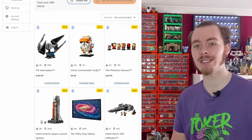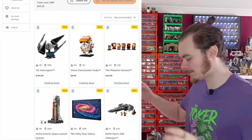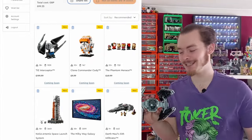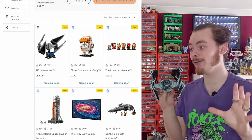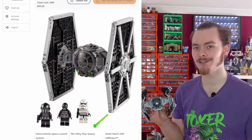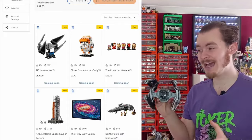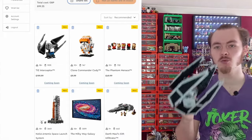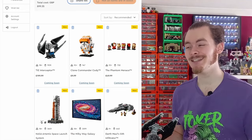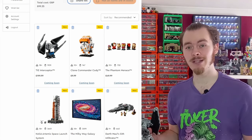Let's get straight into it with the UCS TIE Interceptor. Personally, it's not for me — I prefer more minifigure scale ships. This model isn't my own and was actually built using the 2019 TIE Fighter, which itself was a bit smaller than minifigure scale. But I really do like this model and how small it is — easy to swoosh around and nice to display on your shelf. The UCS sets are just a little bit too big for me, so I will not be picking up the UCS TIE Interceptor.